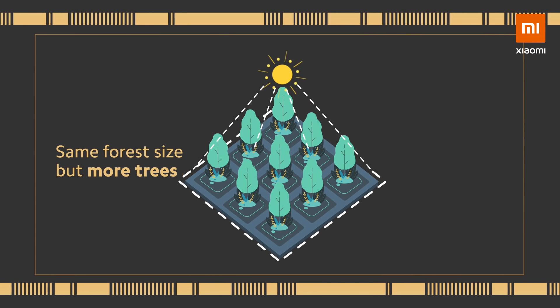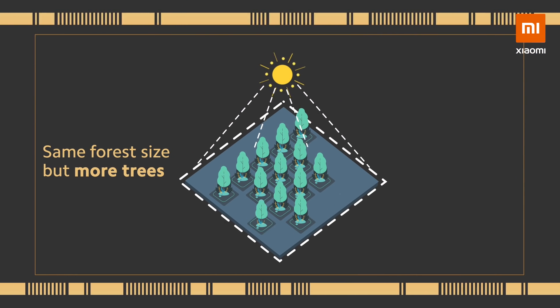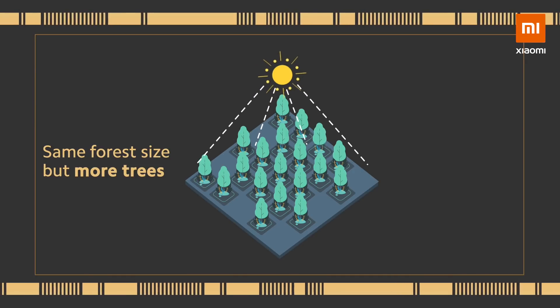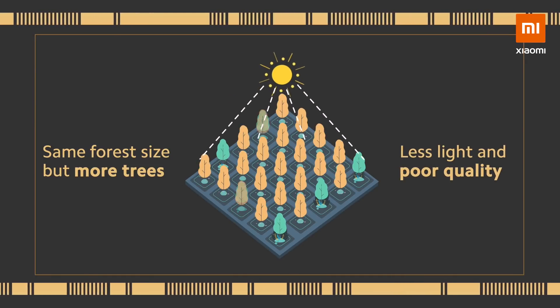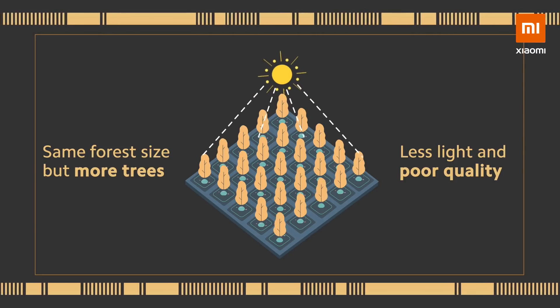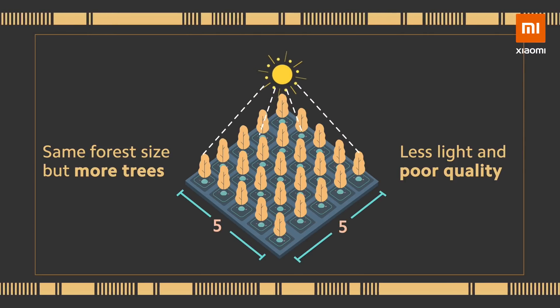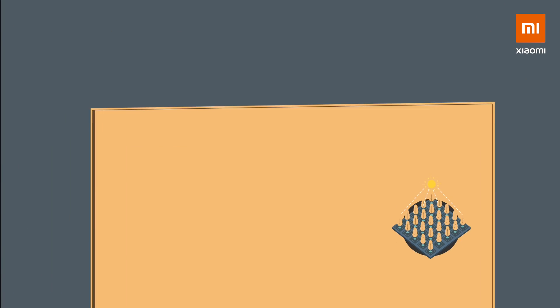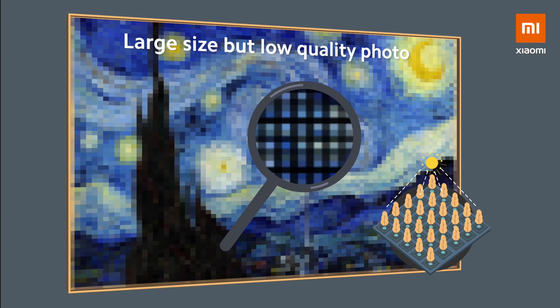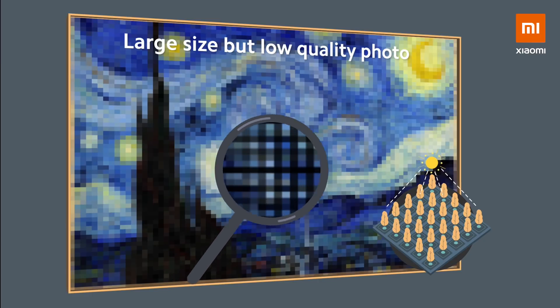If we simply increase the number of trees, the size of the forest stays the same because the trees won't have a lot of space to grow. They will take in less light, which will affect the size of each tree. So even though the total amount of wood increases, the wood wouldn't be of the highest quality. This translates to a large size but low quality photo.